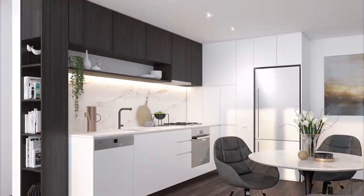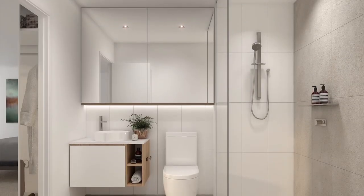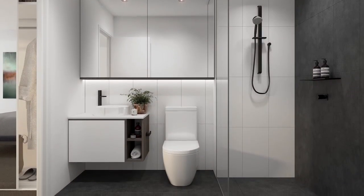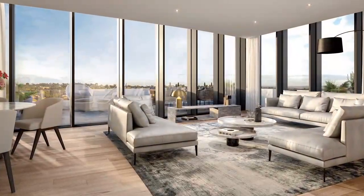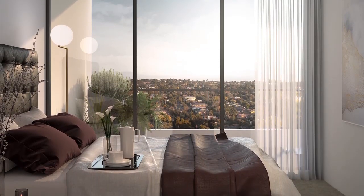The bedrooms are a decent size and do not have any angled rooms, which is critical compared to other developments. Additionally, the location of the development is in a quiet street, providing peace and tranquility. The fit-out of the development is beautiful and features Australian-designed kitchens and bathrooms.